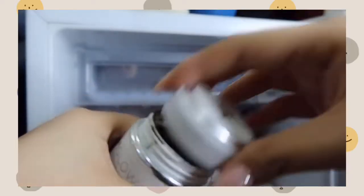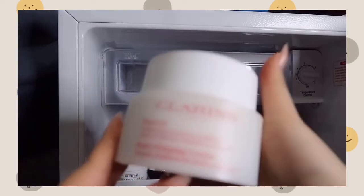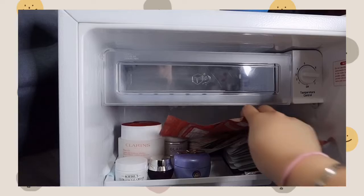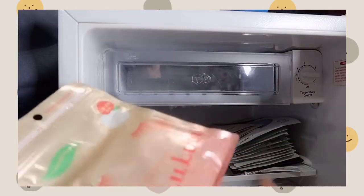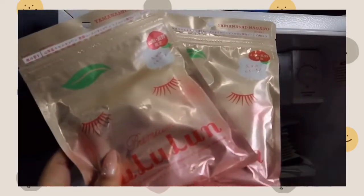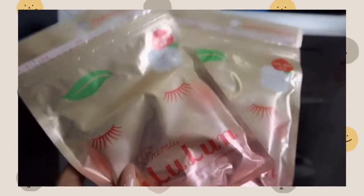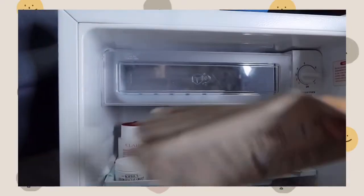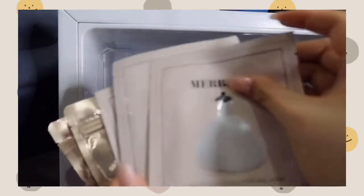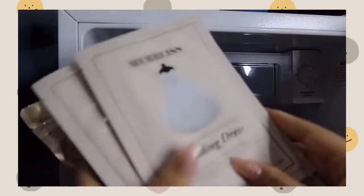Next up will be my Clarins body shaping cream. I was also given a mask by my friend — it's called Lululan. Apparently it's a mask you use before makeup and you apply it for five minutes. And then there's this mask that I really love by Smart Bliss.